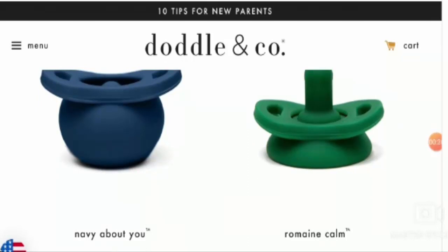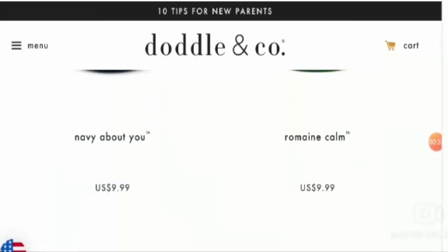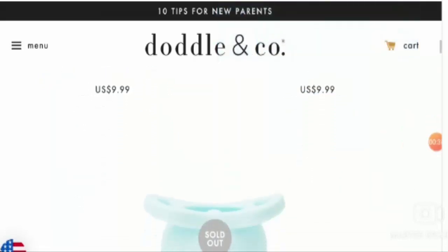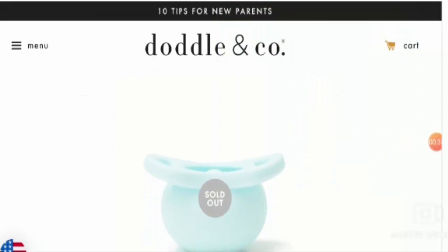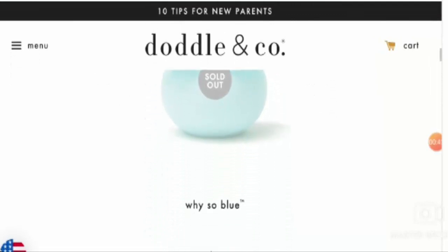Let's check what this product is providing to the customer. Let's start with the description and features of the product. From the images, one can easily understand that the product is a naturally shaped nipple pop and has a self-protective bubble when it drops.